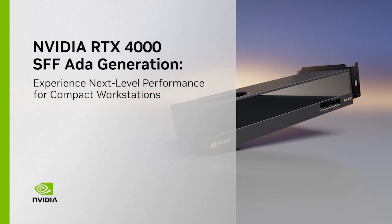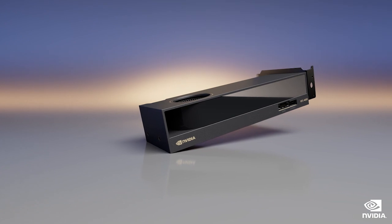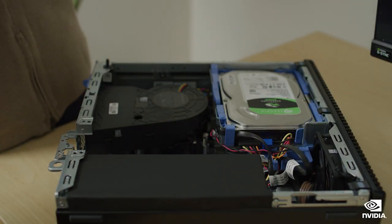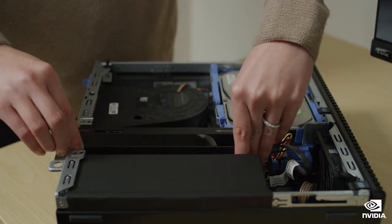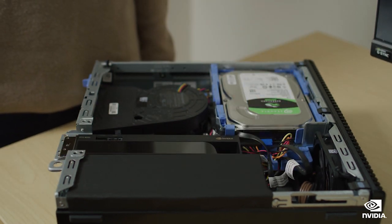The NVIDIA RTX 4000 SFF Ada generation is the most powerful small form-factor RTX GPU yet. Based on the cutting-edge Ada Lovelace architecture, it's twice as fast as the previous generation and lets you enjoy the same range of capabilities as a full-sized graphics card, just in a much smaller package.